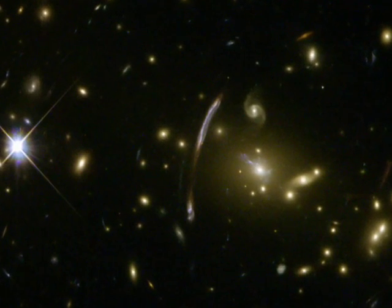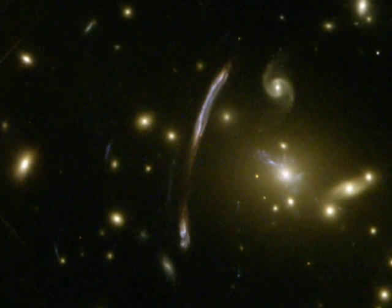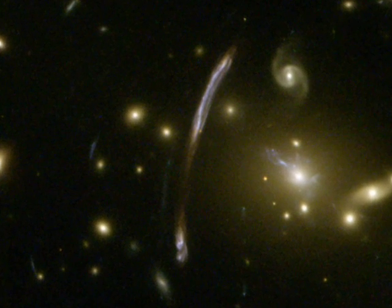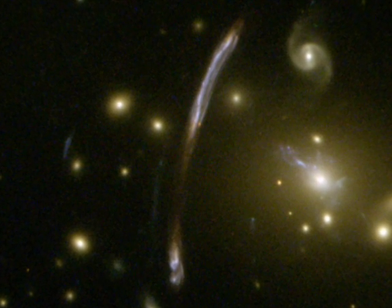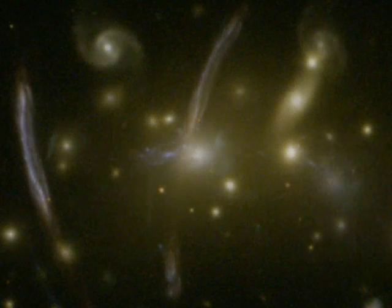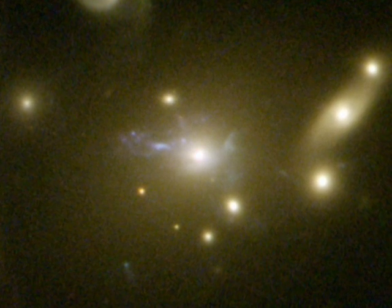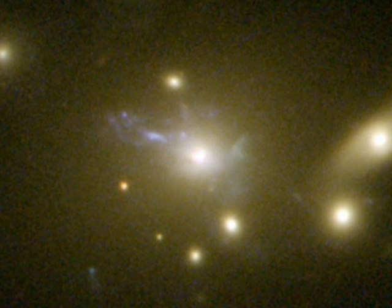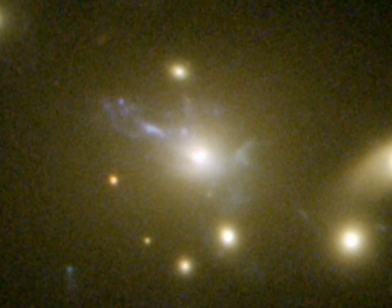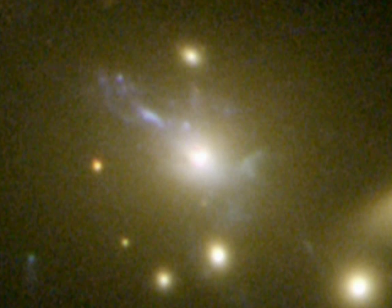Hubble's sharp eyes have caught other spectacular effects of Abel 2667's immense mass. The giant bluish arc, seen just off-center, is the magnified and distorted image of a distant background galaxy seen through the gravitational lens formed by the tremendous mass concentration of the cluster. At the cluster's centre, another rare feature can be seen: the vivid blue light from millions of stars created in a so-called cooling flow. Some of the hot cluster gas is cooling in a filamentary structure as it falls into the cluster's core, setting off the birth of lots of bright blue stars outshining their environment. This may be the clearest picture of this phenomenon yet.